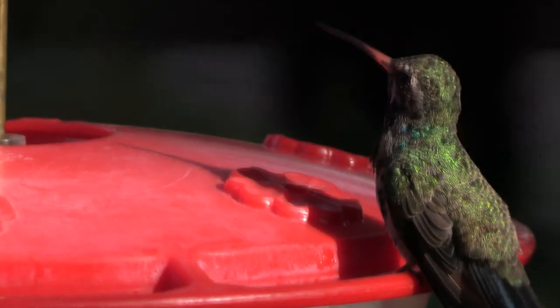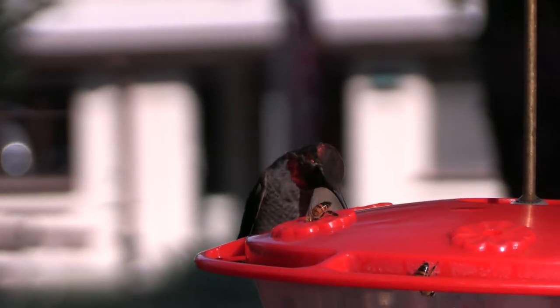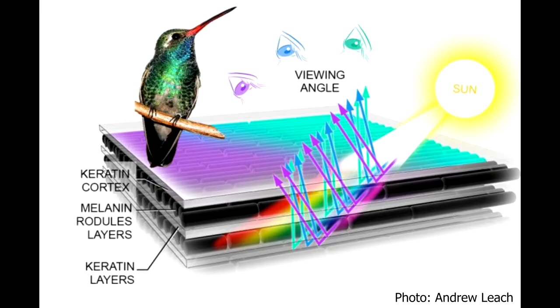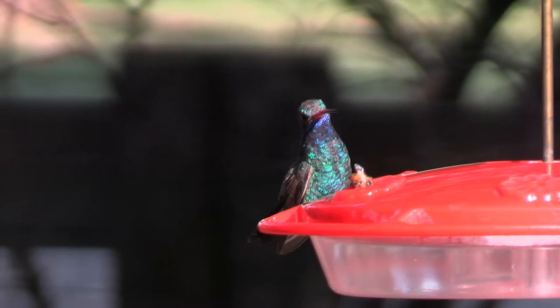Hummingbird coloring comes from structural color, not pigment, and just earlier this year scientists released findings showing a better understanding of how special structures called melanosomes on hummingbird feathers reflect light to give us that beautiful iridescence.